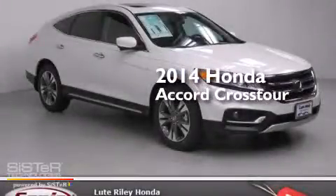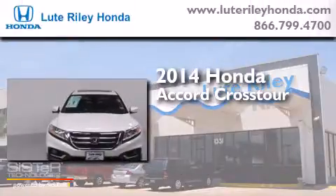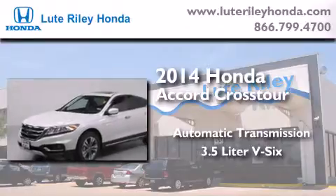This is a brand new 2014 Honda Accord Crosstour. This wagon has an automatic transmission and a 3.5 liter V6.